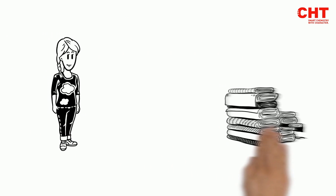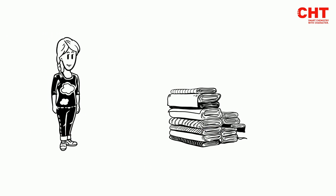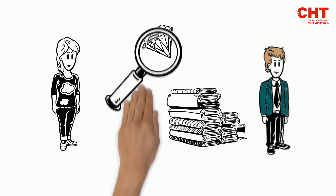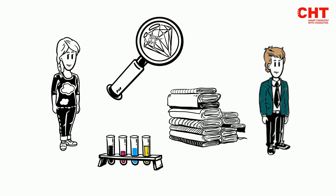This is Anne. Anne works in textile printing and would like to achieve brilliant and durable printing results with high color fastness for her customers. Therefore, she's looking for suitable pigments and auxiliaries and their optimal composition.